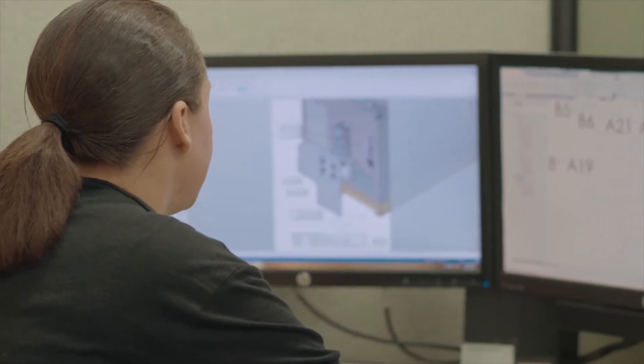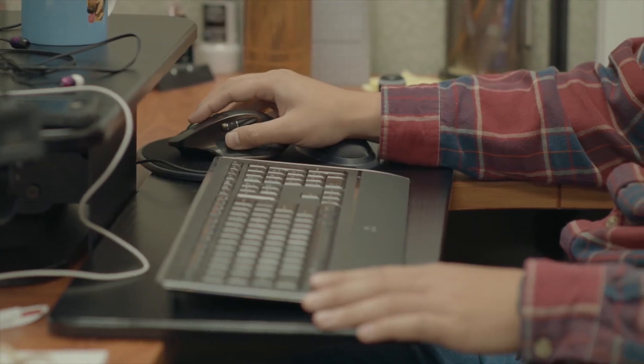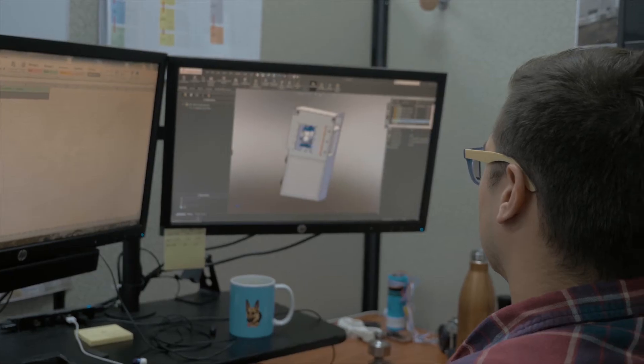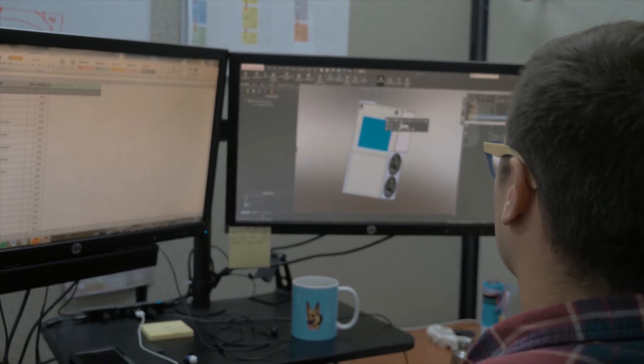Our custom solutions are brought to life through our engineering services. Here, our innovative ideas start to take shape with our one-time cost efforts for research, development, design, and testing of new heating and cooling technologies.